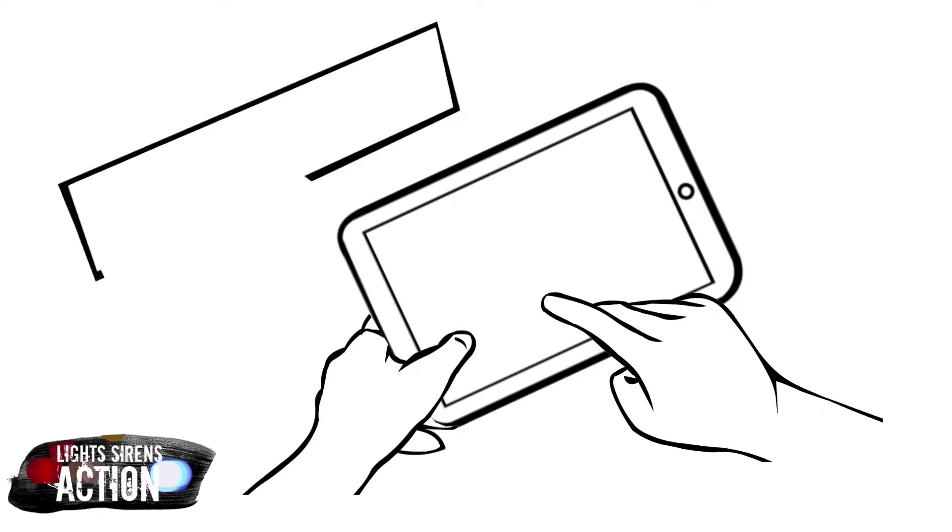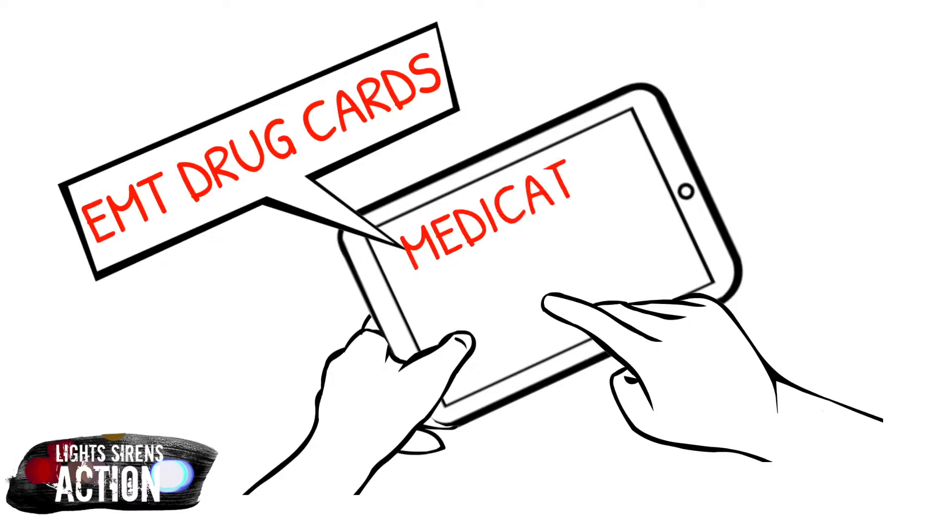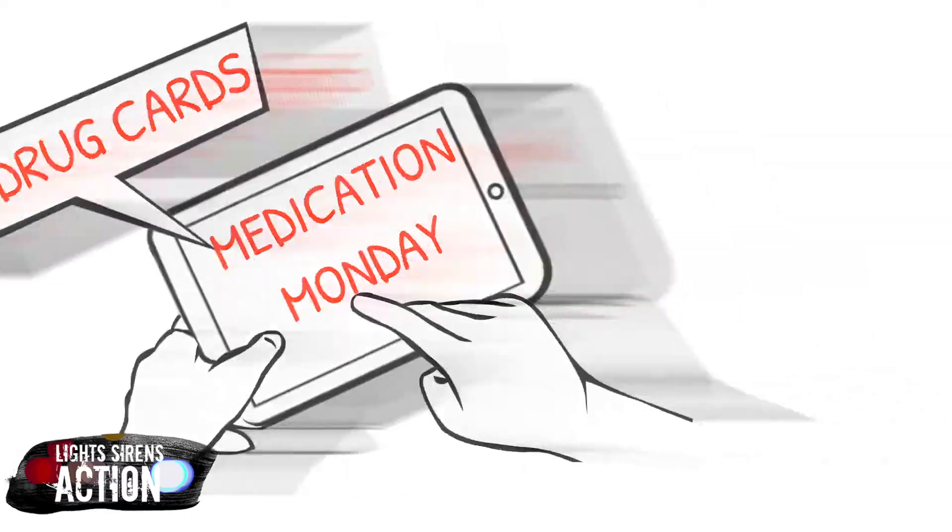Please, as always, remember your scope of practice and your local protocol. Everybody's protocol is different and it's very important to remember and know yours very well.